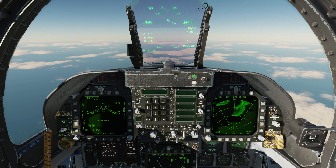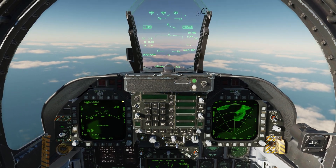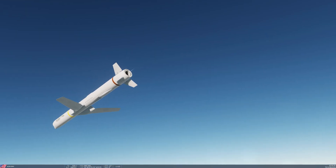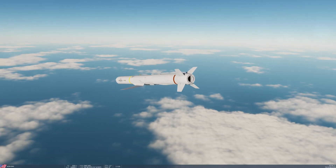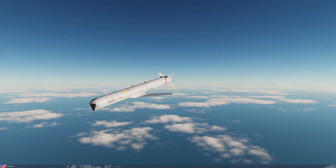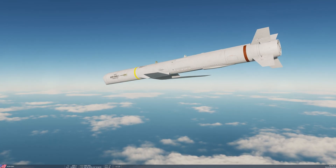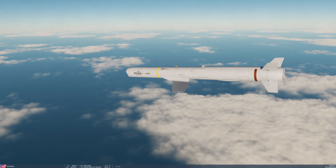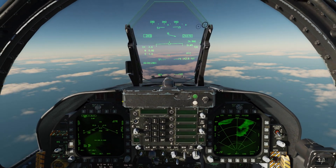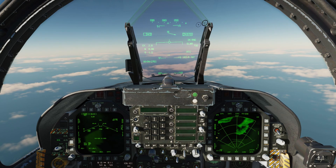In range, as indicated on the HUD and also on the DDI. Weapon release — 6, 5... and one away. This is the one that's going to be coming from the north. Now let's do the one from the south.